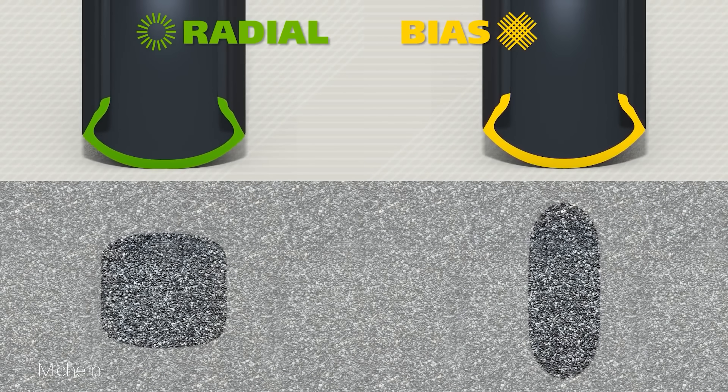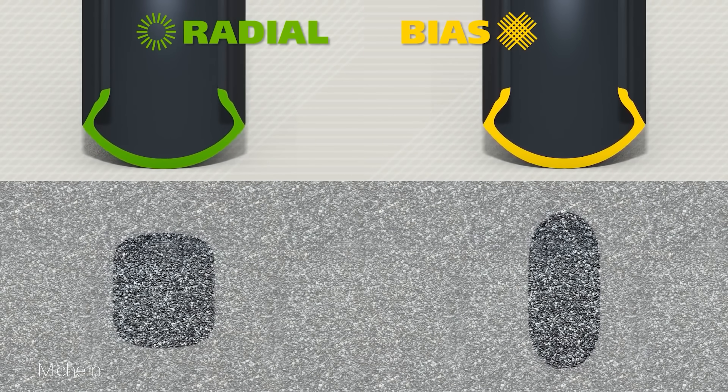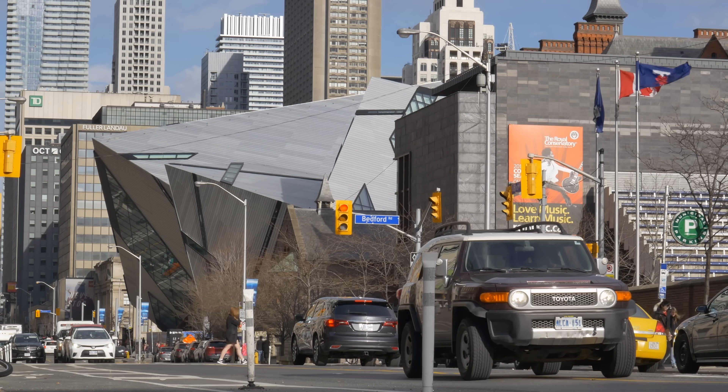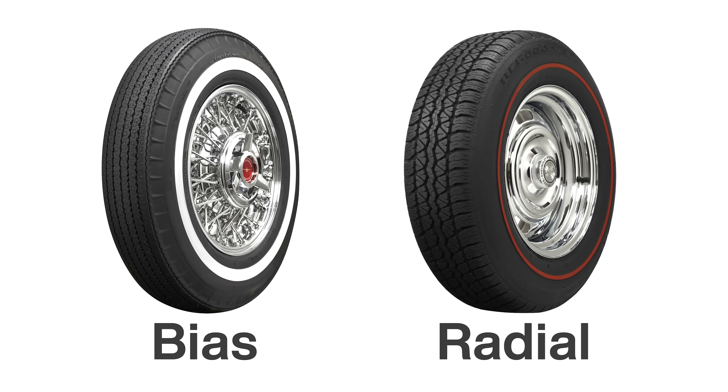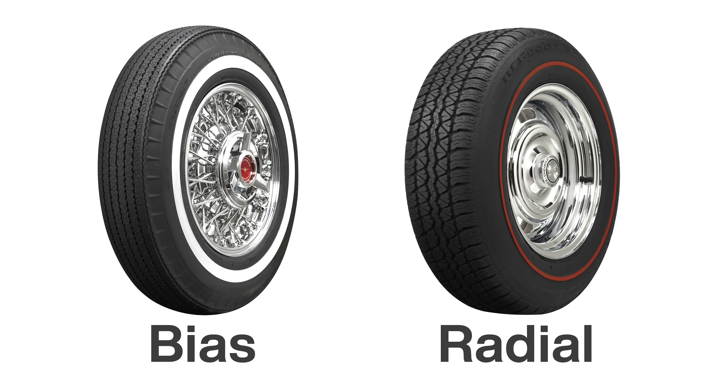As well, the sidewalls in bias tires are stiffer, which causes a harsher ride as they are less able to absorb shock. For those reasons, radial tires are used in nearly every car and truck tire on the road today — a huge improvement from 50 years ago.